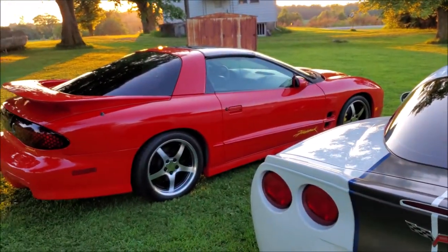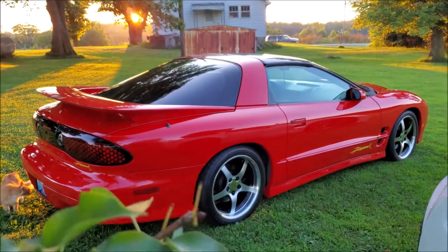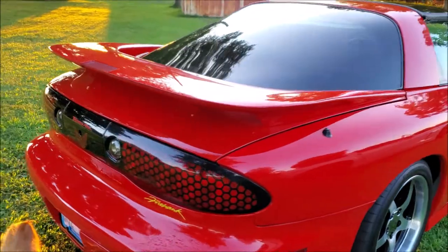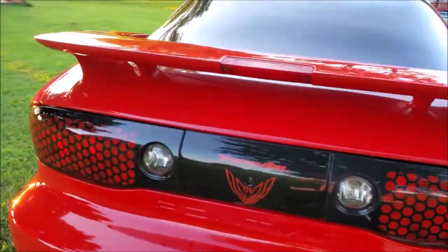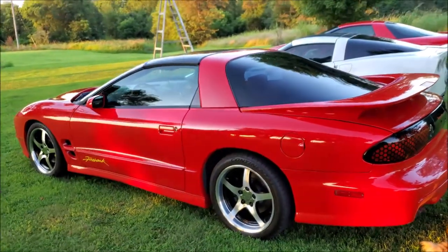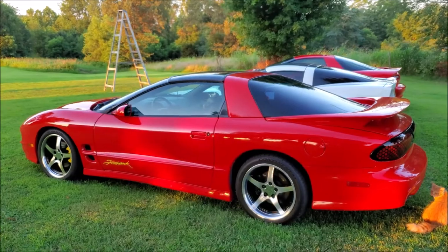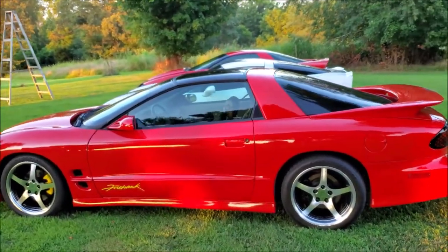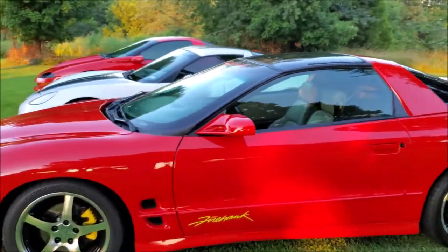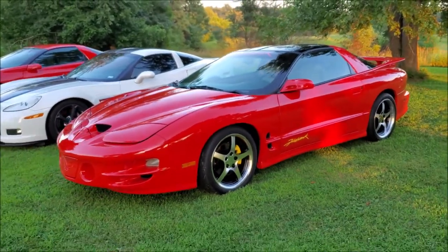Over here we have our 2000 Firehawk, car number 491. She's a real beaut. There's a ladder in the background where I was trying to get all the cars in the picture in frame. Love the lines on the Firehawk.